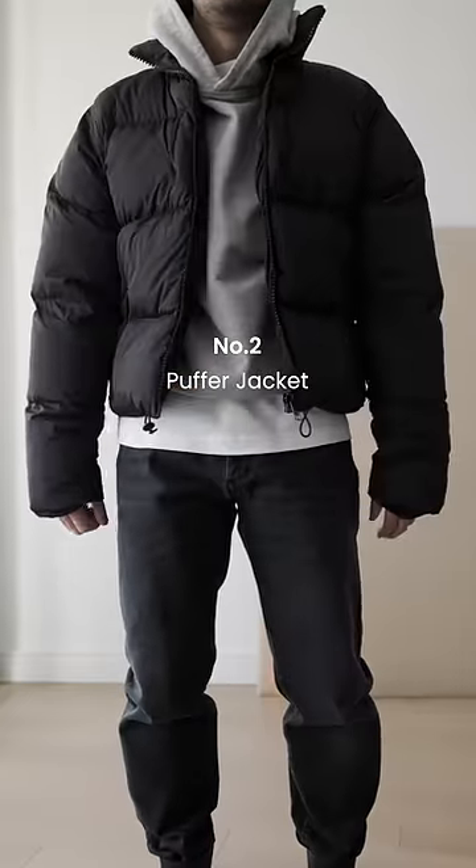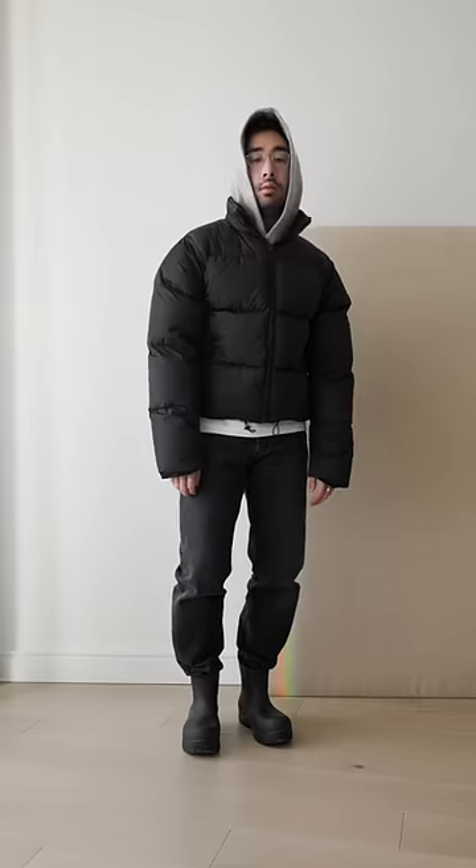Number 2, the Puffer Jacket of course, a must-have for men and women alike. It'll look good on everybody.